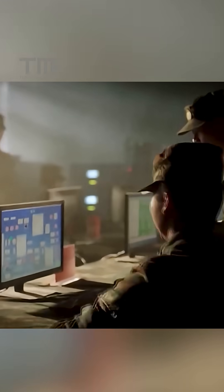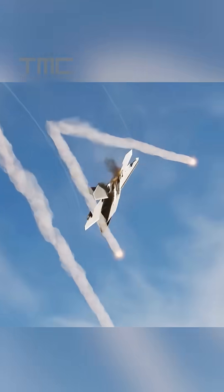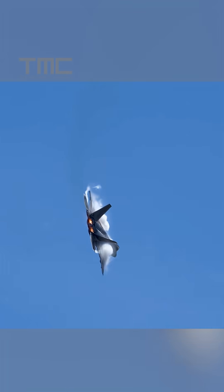Imagine China trying to track an F-22 by its heat only to realize the aircraft cools itself and masks its signature. That's the unmatched power of American stealth.